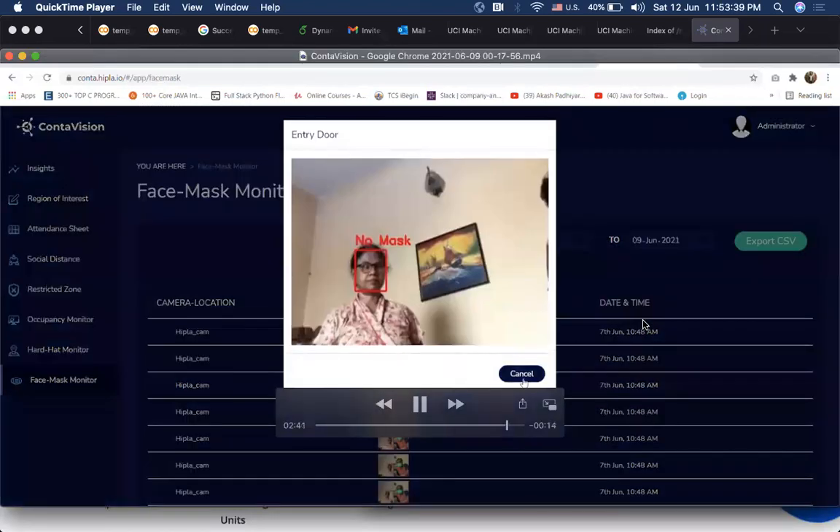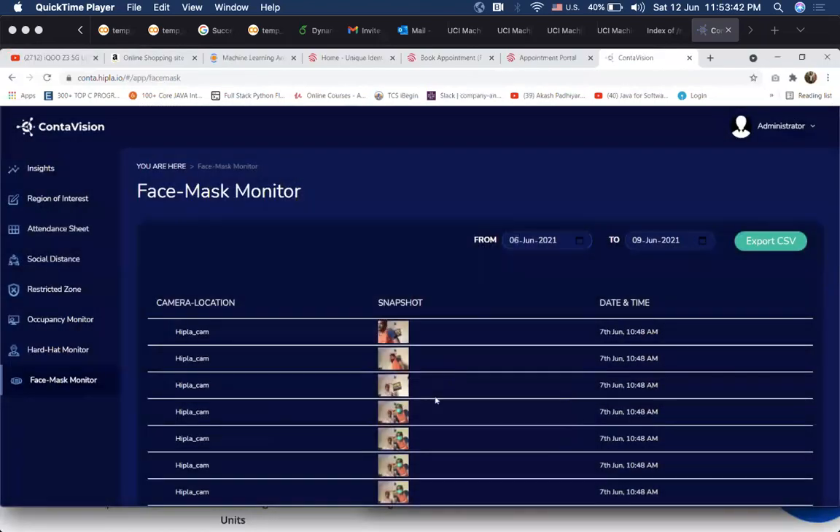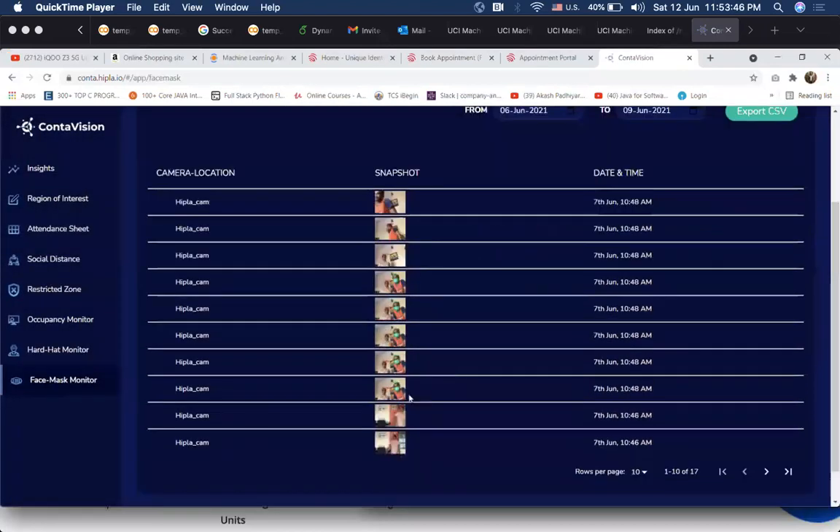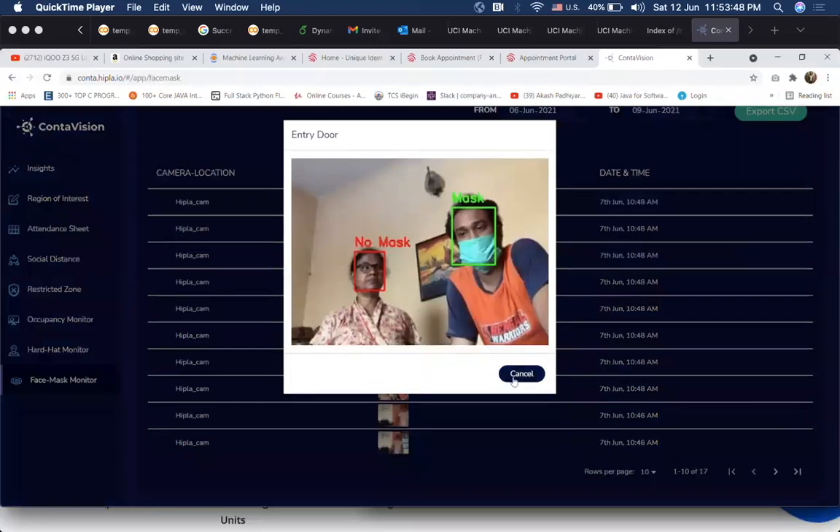We also have another module which detects if a person is wearing a face mask or not. This is important to ensure that COVID restrictions are being followed.